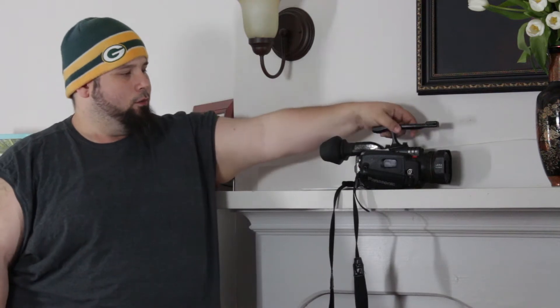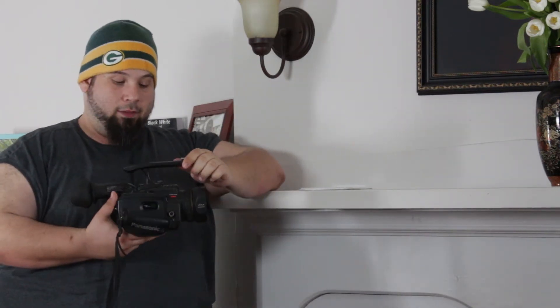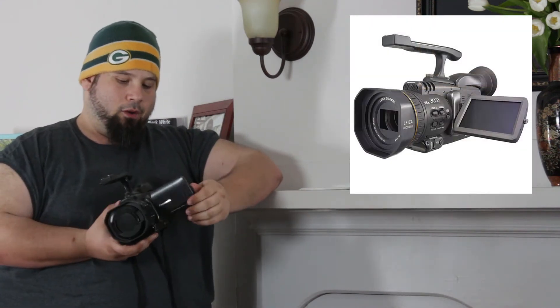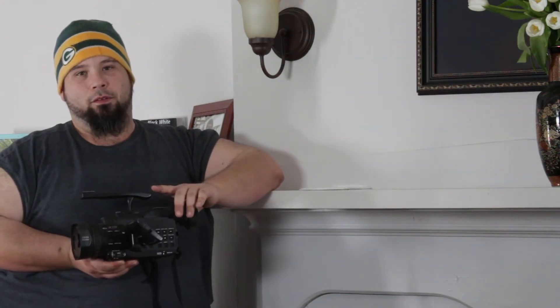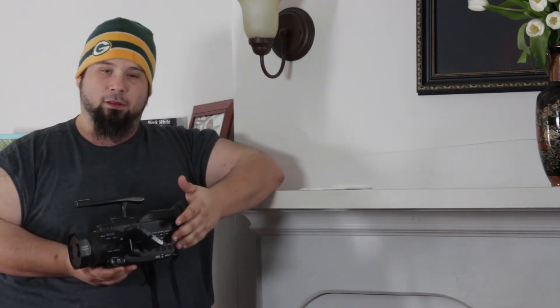Of course, that camera bundle package is this right here, which is a Panasonic DVC-30 Mini DV 3CCD ProSuma camera. I know it is standard definition, but this little beast is still capable of capturing something beautiful. And I know that at a younger age, if I had an opportunity to have gotten my hands on something like this, I probably would have done everything in my power to go ahead and do so.